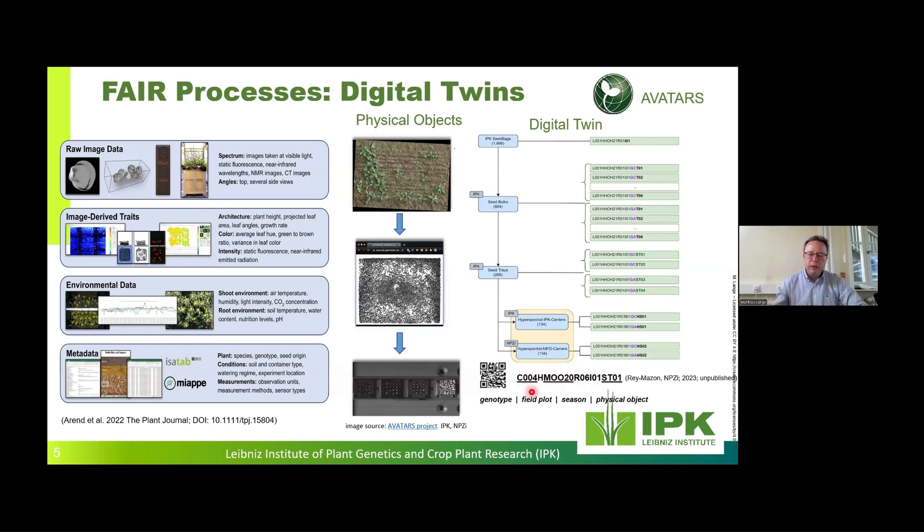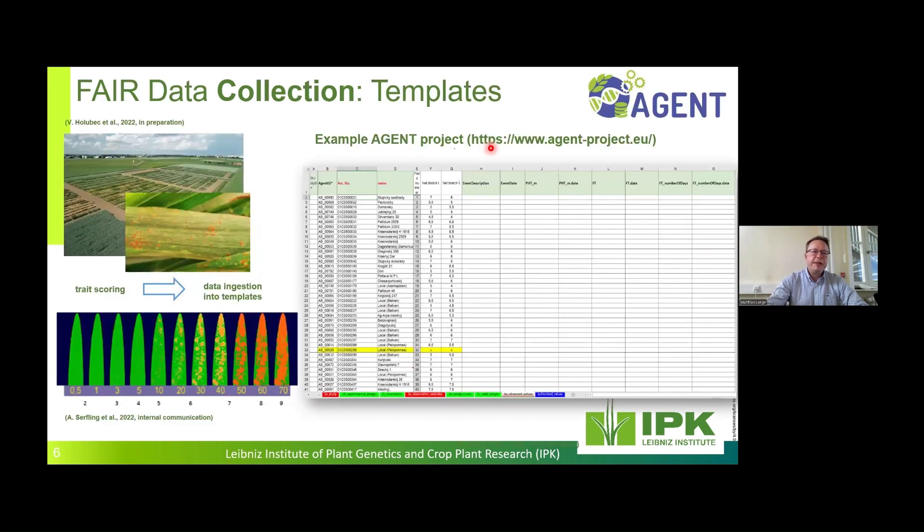The digital ID enables gardeners to scan via QR code, supplemented with a clear human-readable structure — for instance, encoding the genotype in the first four letters and the field plot for season 2020 linked to the physical objects. All these IDs form a hierarchy — at the end a graph — so that we know exactly which measurement originally comes from which seed, for example rape seed. This is the digital twinning concept we use in our Avatars project.